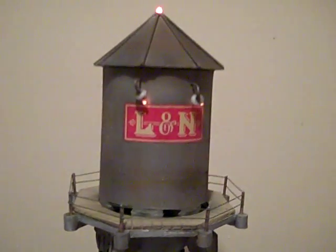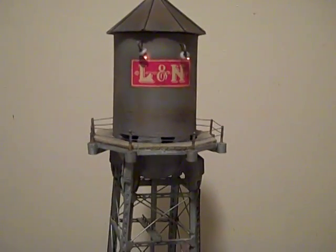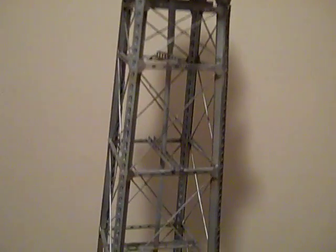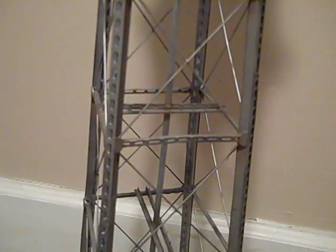It is custom weathered and has extra lights. There is the pump house down there.